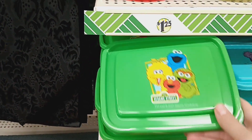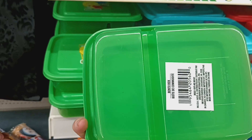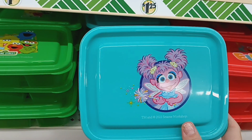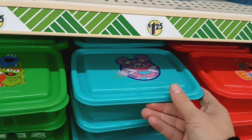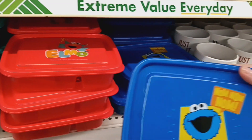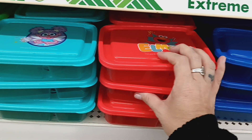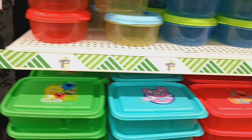These containers look new — they're the separator type of containers. This one is Sesame Street in green. They're all Sesame Street: this is Abby, then Elmo, and Cookie Monster. Elizabeth used to love watching Elmo growing up, so that's pretty cool. Those are definitely new.